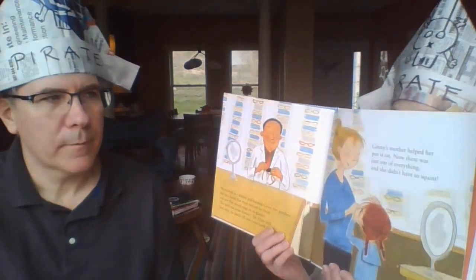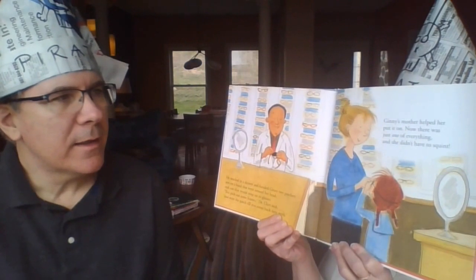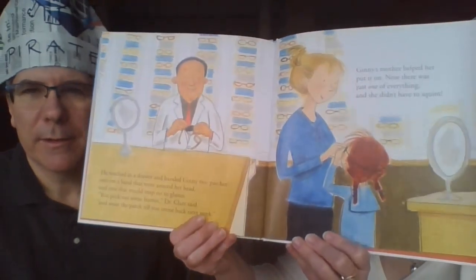Ginny was excited — a pirate patch! She loves to play pirate, just like us and Leroy. The doctor reached in a drawer and gave Ginny two patches: one on a band that went around her head and one that would snap onto her glasses. 'Pick out some frames,' Dr. Clare said, 'and we'll wear the patch until you come back next week.' Ginny's mother helped her put it on.